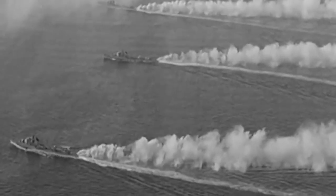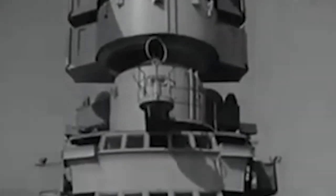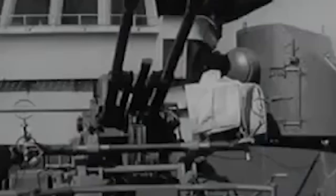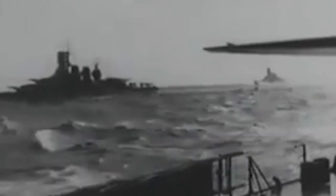The British fleet was composed of three battleships — the Warspite, Valiant, and Barham — two aircraft carriers, the Formidable and Illustrious, and several destroyers. On the night of March 28, the Italian fleet was sailing northward and encountered the British fleet. The Italian cruisers opened fire on the British ships, but the British were able to use their superior radar to evade the Italian shells.